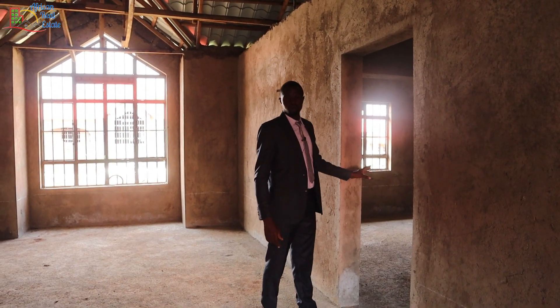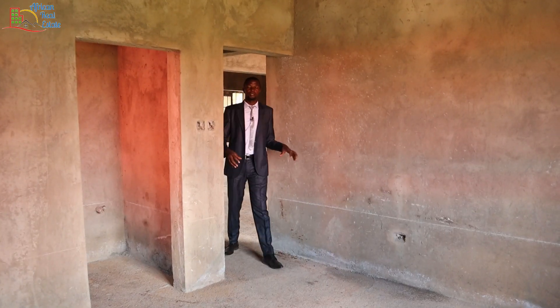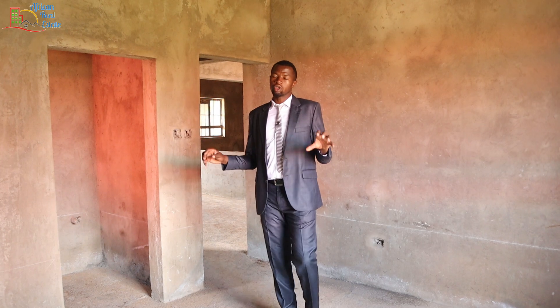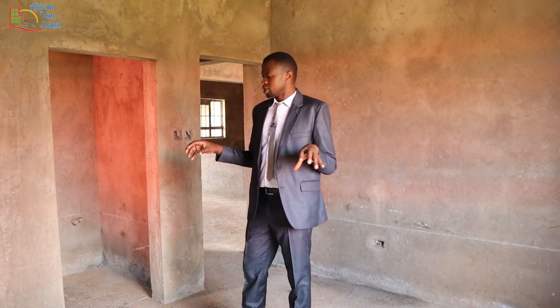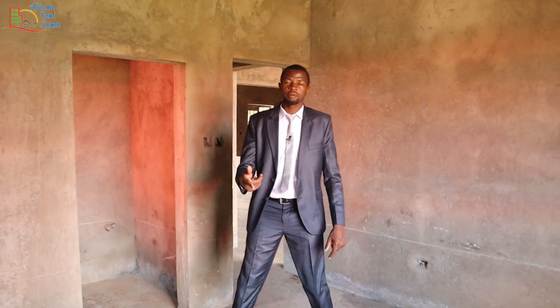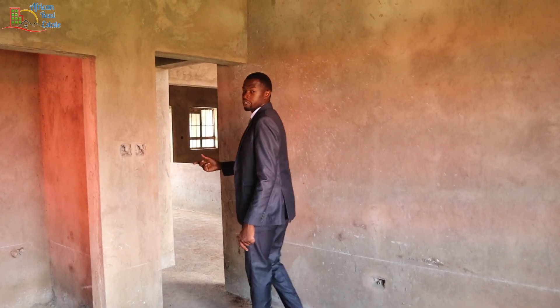This is the first bedroom and it's different from the other bedroom because it has a separate washroom. Let's proceed to the next bedroom.